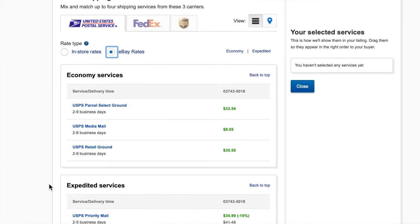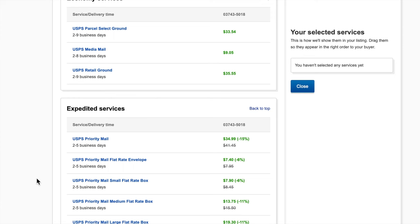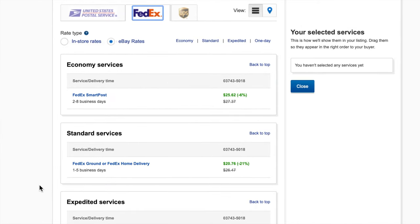Scrolling down, priority mail is two to five days and it's going to cost me $34.99. Remember I'm charging $27 for combined shipping, so if I send them this for $35 they're going to say this is more than what I agreed on. So we're going to do a little shopping around. Next I'll select FedEx. Smart post and home delivery usually get there the same time as UPS ground or priority mail. Smart post is going to be $25.62 — already much better than priority mail. FedEx ground or home delivery is $20.76, which would save the buyer a little under $7.